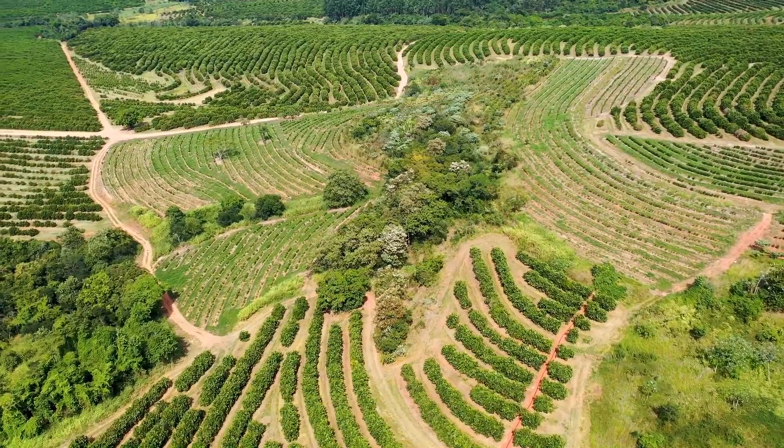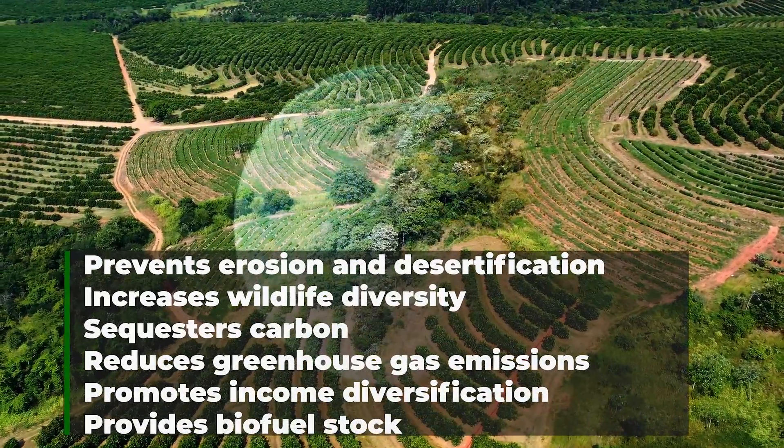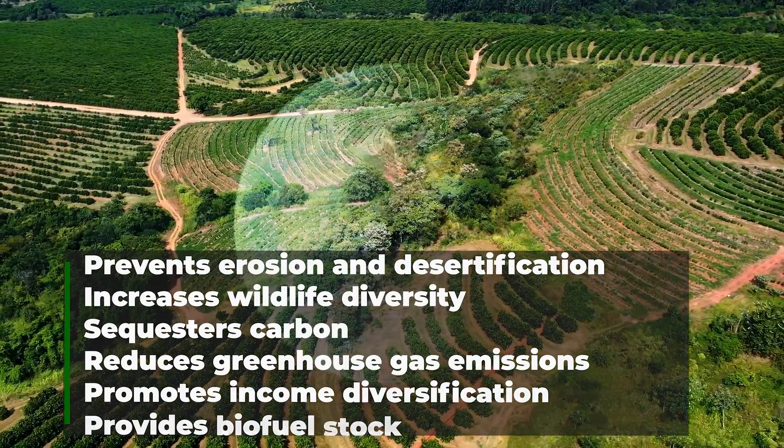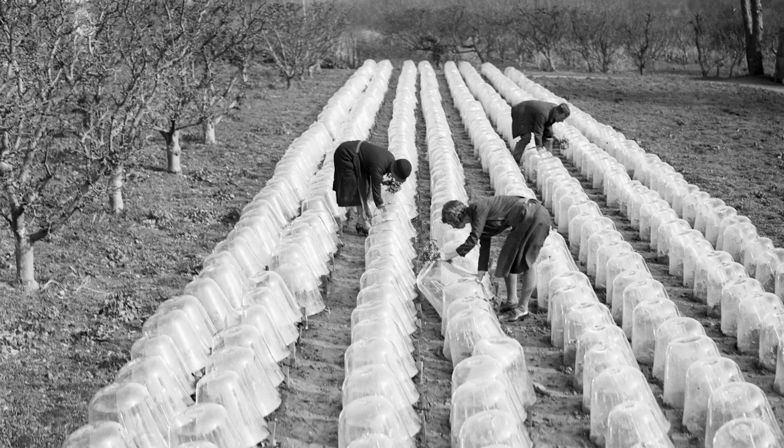Agroforestry has many environmental benefits, including preventing erosion, increasing wildlife diversity, sequestering carbon, reducing greenhouse gas emissions, and even providing natural materials for biofuels.